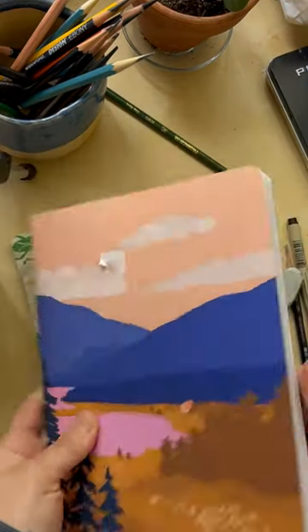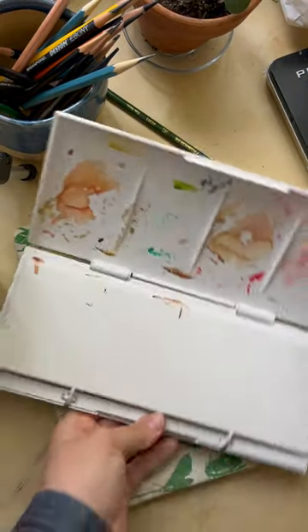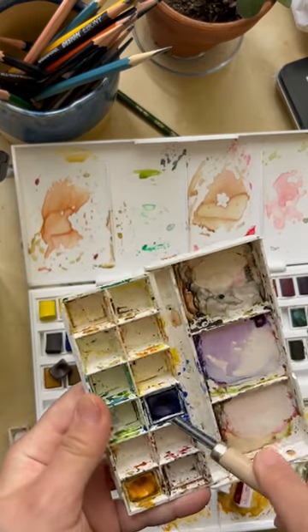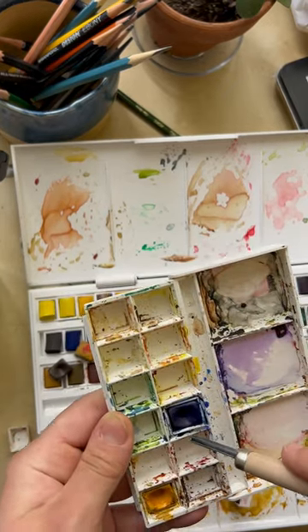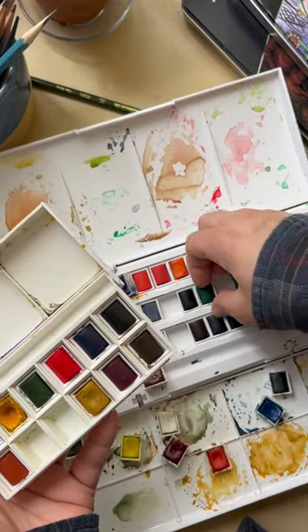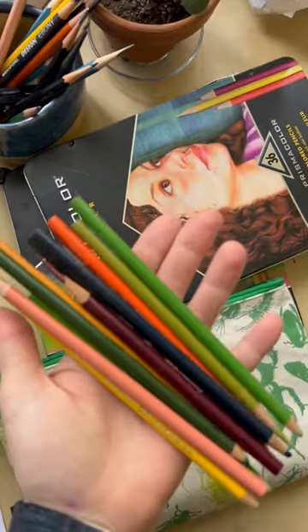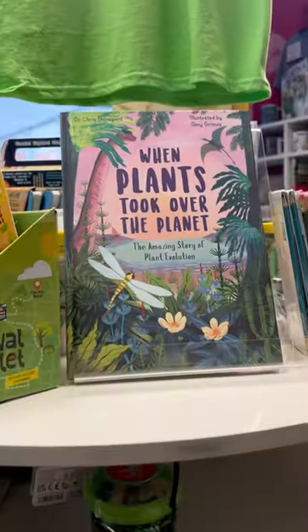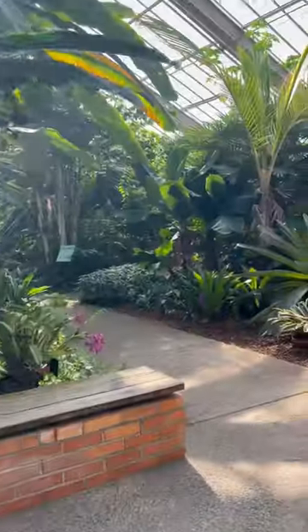Hi there, come draw with me at the botanical garden! I'll pack my very new sketchbook and some watercolors — I love these Winsor & Newton watercolors and this little box where you can sort the colors that you need. I'll pick some pencils and some brushes and we're ready to go. This is the botanical garden store.